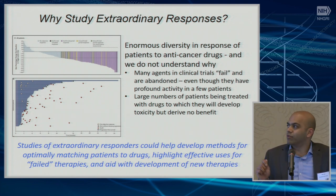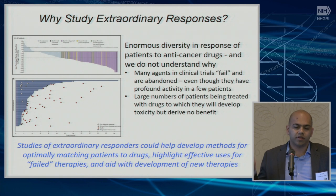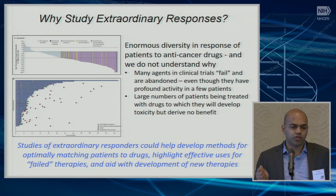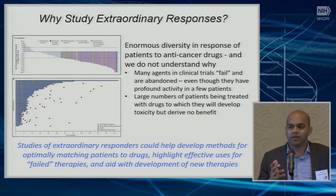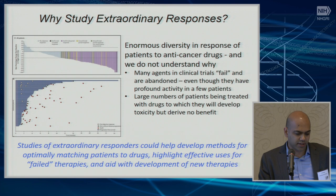Studies of extraordinary responders could help develop methods for optimally matching patients to drugs, highlight effective uses of otherwise considered failed therapies, and aid with the development of new therapies or therapeutic strategies. The problem is that when we study patients with extraordinary responses, we often rely on someone at our institution saying they have an interesting patient. It's very challenging to find patients this way — really by happenstance — and by the very nature of the responses being rare and extraordinary, it's very hard to find patients like this.